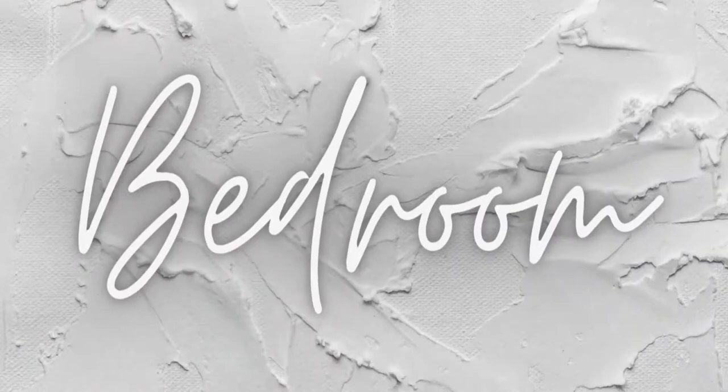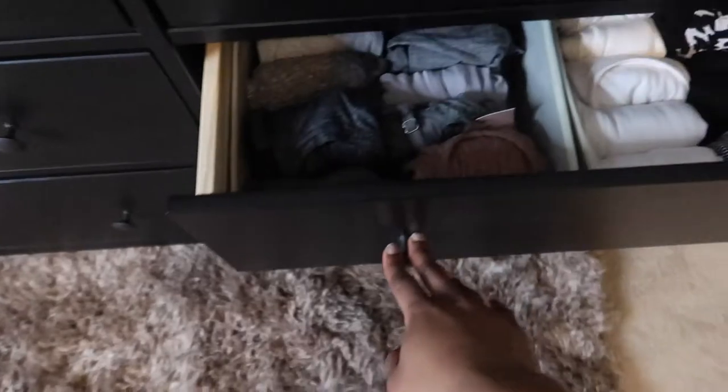Let's start with the bedroom. The first thing I absolutely love — an organizational product I use in my bedroom — is my drawer organizers. If you haven't watched my video where I organize my dresser drawers, definitely check that out. All the products I talk about today are going to be down below in the description box. I absolutely love these drawer organizers — they make a world of difference when you're trying to keep your clothes organized.